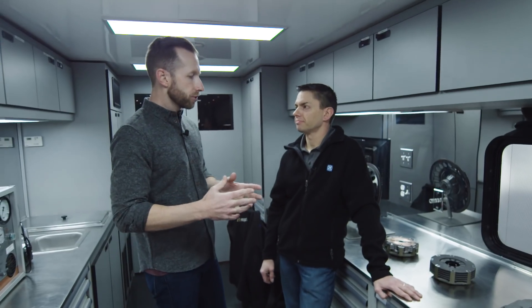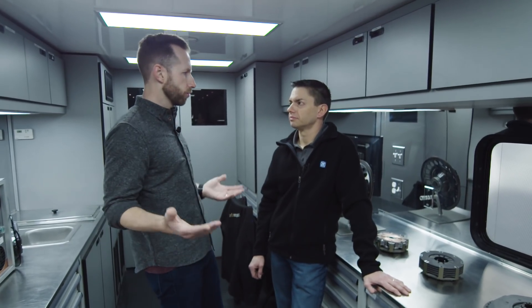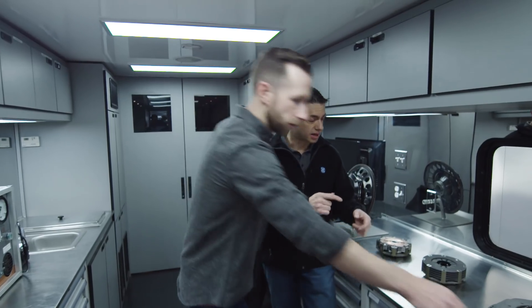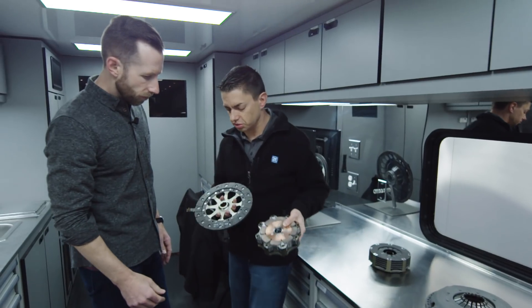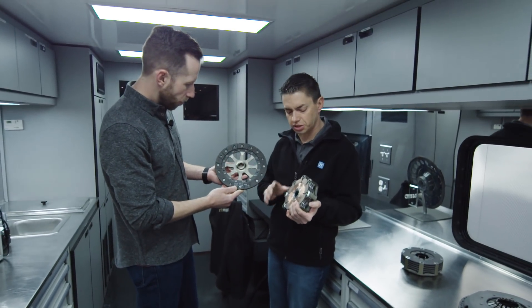What would be one of the major differences between clutches running this weekend here versus a normal street car? A street car typically uses a single plate clutch and it's usually quite a bit bigger — like these here. So this is the clutch you would have in your car. This is probably a 215 millimeter clutch.